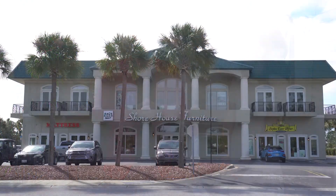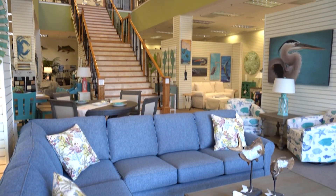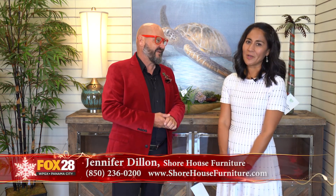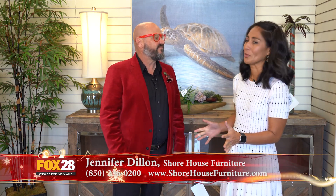It tis the season for friends and family to be joining me at my home, and I realize my furniture is not in great shape - I need a little bit more seating. So I came to Shore House Furniture on Highway 98. I walk in the front door and I realize I need a professional. So I meet Jennifer. Jennifer, tell us about this wonderful store and all the wonderful items you have here. Welcome to Shore House Furniture. One of the great things is that you can purchase directly off the sales floor.